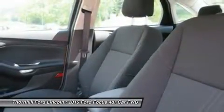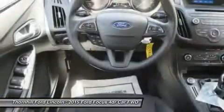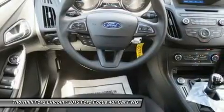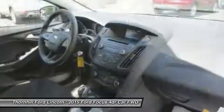SYNC voice-activated technology helps you keep your eyes on the road and hands on the wheel, and now comes standard on all models. The standard 2.0L IVCT Ti-VCT engine is flex fuel capable, so you can use either unleaded,